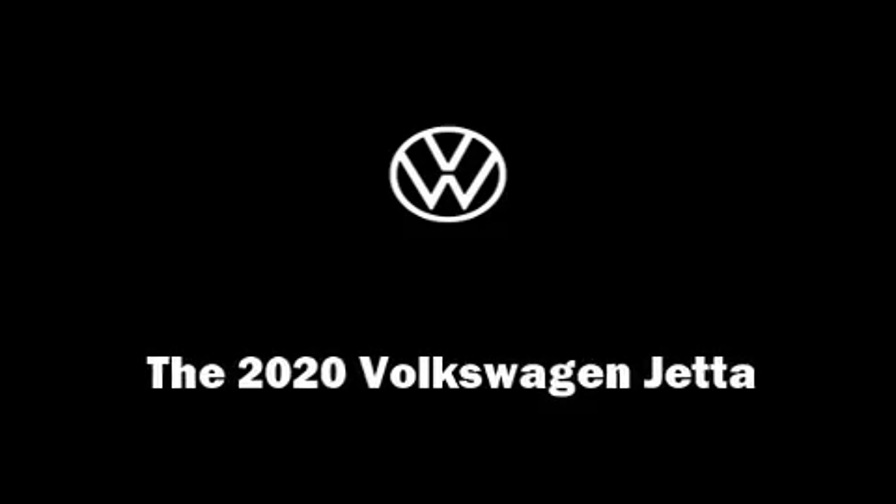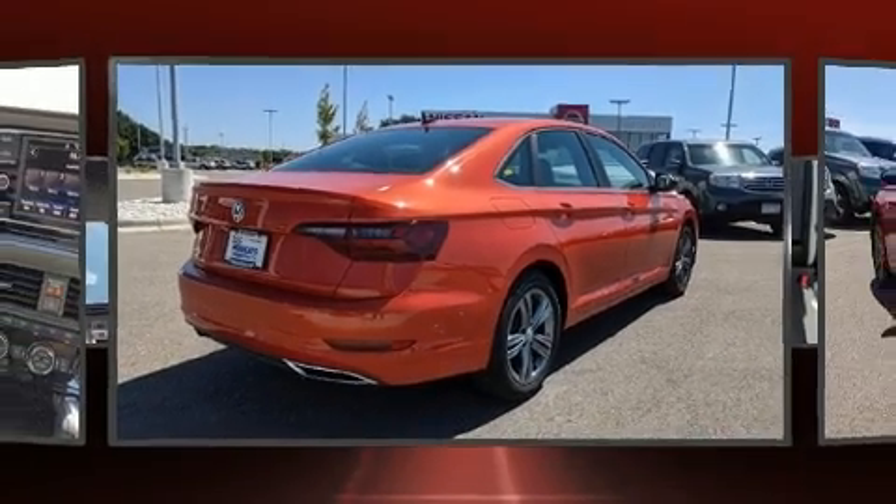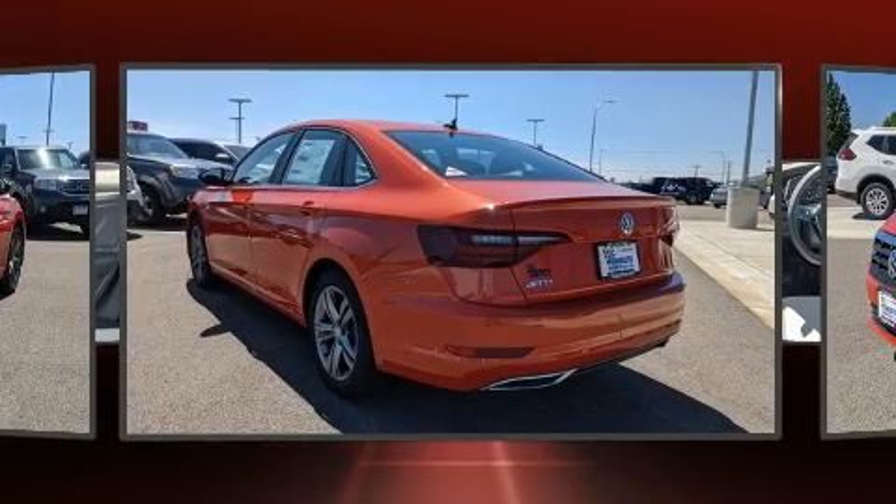Sensibility and practicality define the 2020 Volkswagen Jetta. This four-door, five-passenger sedan will allow you to take command of the road with confidence.